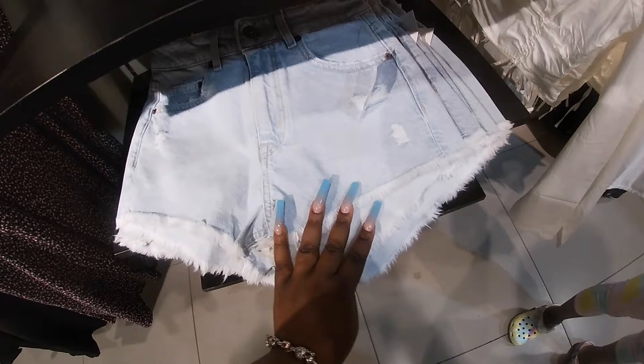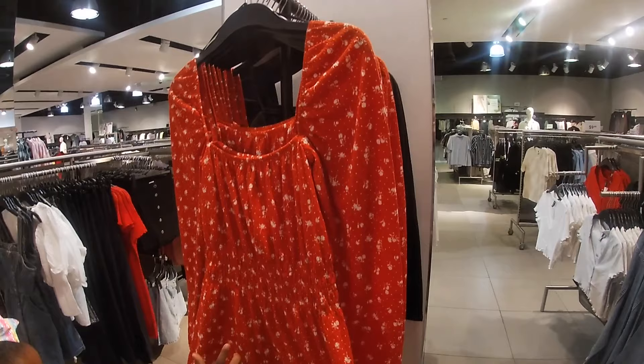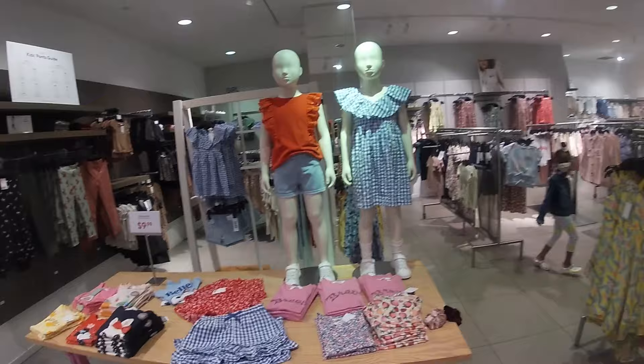Oh it is! It looks like it's a Christmas print but it's got flowers on it. They also have it in the black. Let's see the kids section — see if they have what I'm looking for. This is $20.